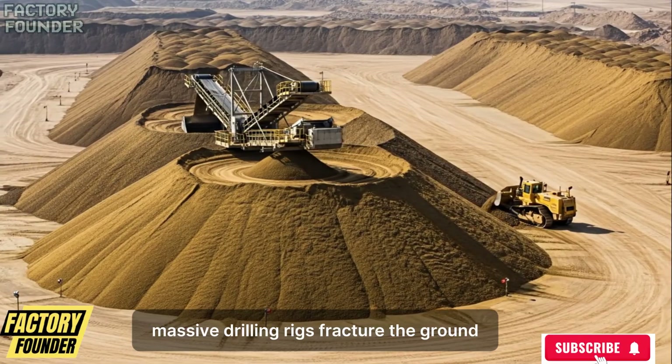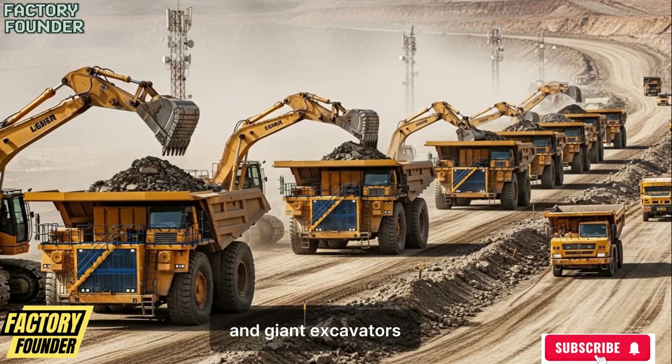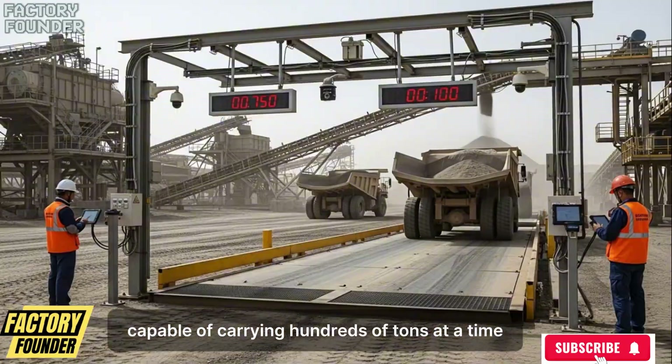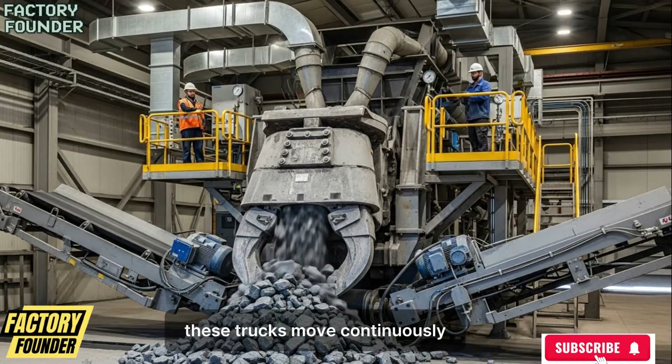Massive drilling rigs fracture the ground, controlled explosions loosen the rock, and giant excavators tear gold-bearing ore from the earth, loading it into haul trucks capable of carrying hundreds of tons at a time. These trucks move continuously following optimized routes toward processing plants.